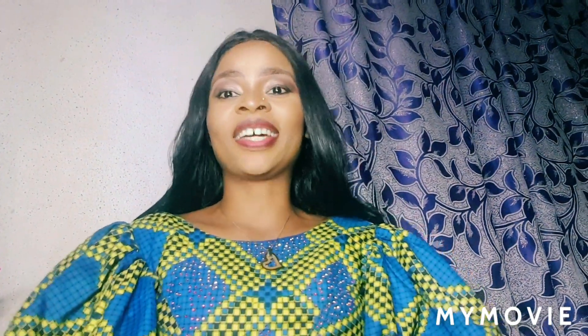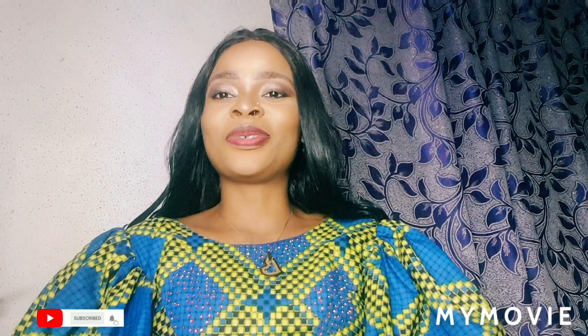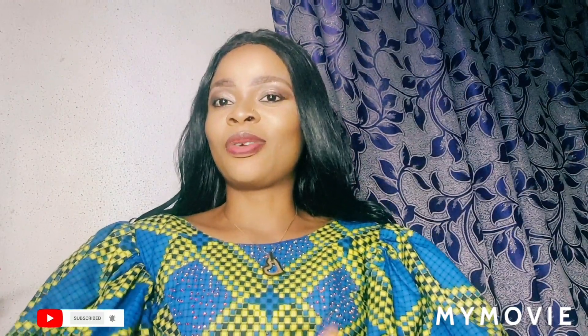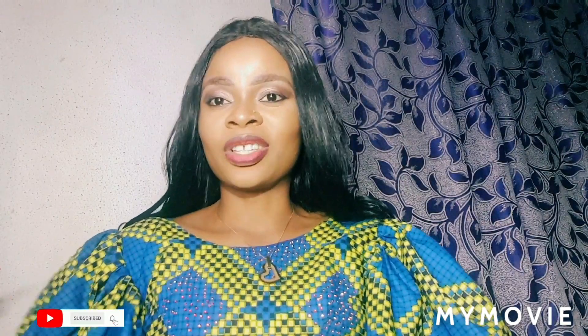Hey guys, welcome back to my channel. My name is Jay. If you've seen my face for the first time, you're welcome — please feel free to join the family and subscribe. For all my returning subscribers, you guys are wonderful, thank you for always checking me out. On today's video, I'm going to be talking about a lotion — a nice lotion that you can use to whiten your skin, maintain your skin. It's very natural and good if you are consistent with it.